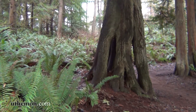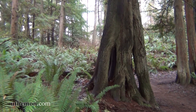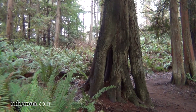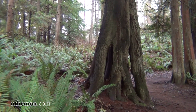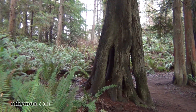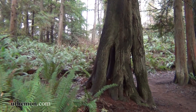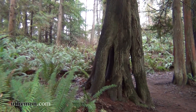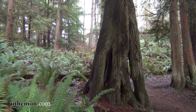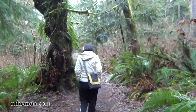This is an interesting tree with legs. The explanation is that as this tree was establishing in its early days, it was growing around a dead stump, sending its roots around and all the way down to find water. As the dead stump rotted away, it exposed the root system above ground like this.